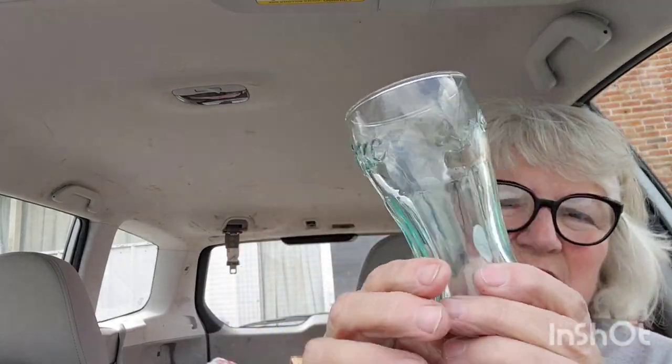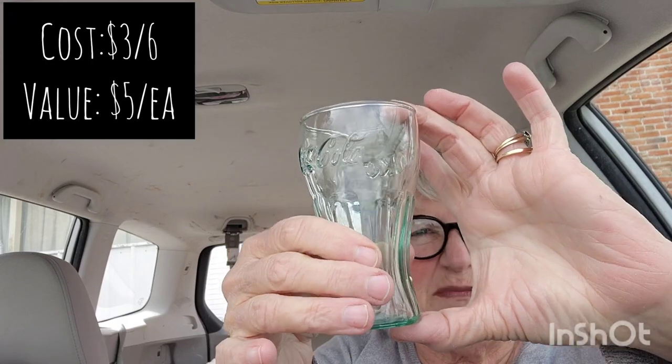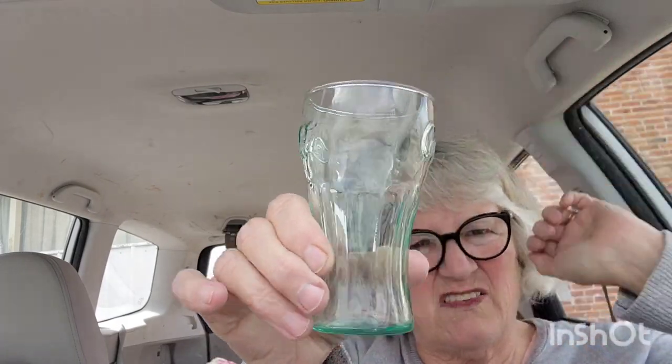And then I got several of these little guys, which will sell at the shop. They're just little Coke bottles, but the fact that they're small — only about five or six inches tall — someone will buy them and they'll look cute in a 50s display.